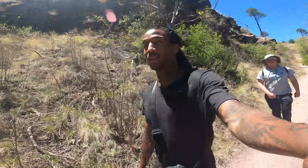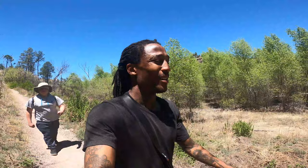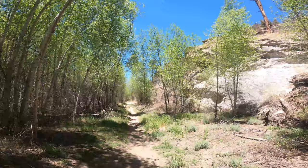Alright guys, done with the Gila Cliff Dwellings. That was impressive — that was a lot more than I expected. I'm really surprised they let people walk in them and actually go and explore the dwellings themselves. We're going to head back to the car, and then there's a short hike right over there that we're going to check out. We're just going to keep it going.